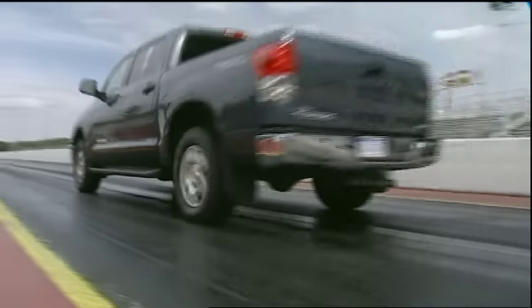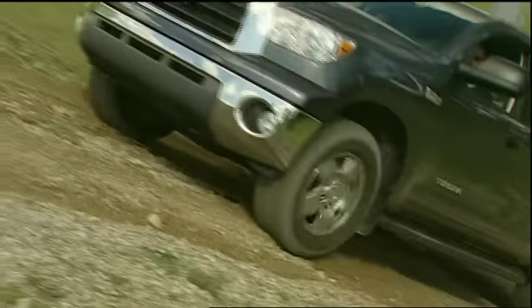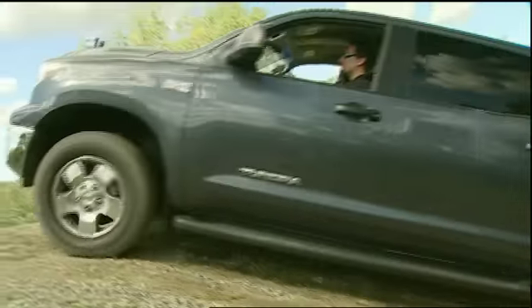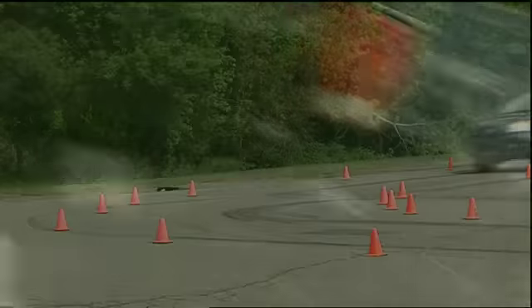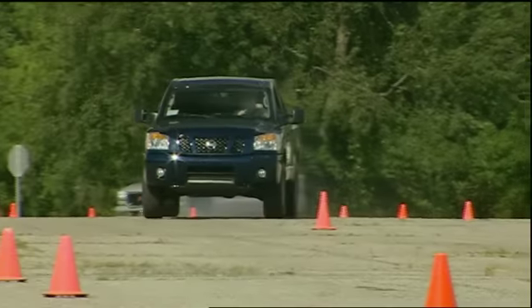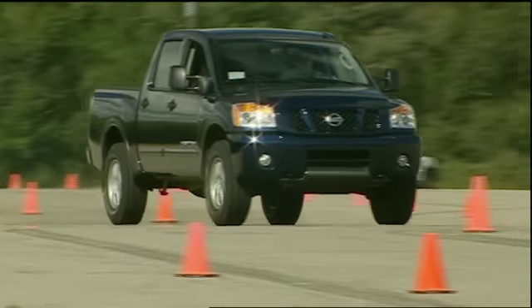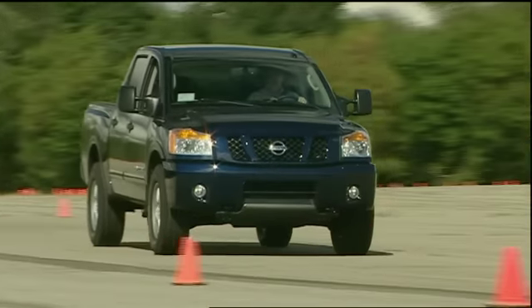As for the Tundra, it did well overall in the performance competition, but it was also deemed among the least comfortable for short or long hauls with a very jiggly ride. The Nissan Titan also had an overly tight suspension, but it shined on the handling course and was by far the most fun with a looser rear end and a very eager 5.6-liter V8 — though the interior looked bargain-basement.